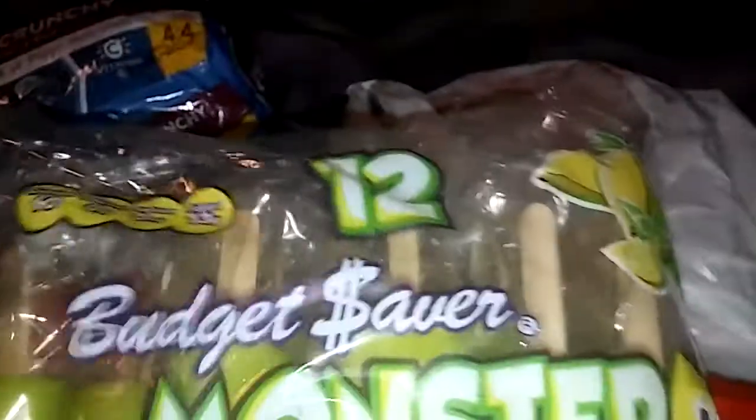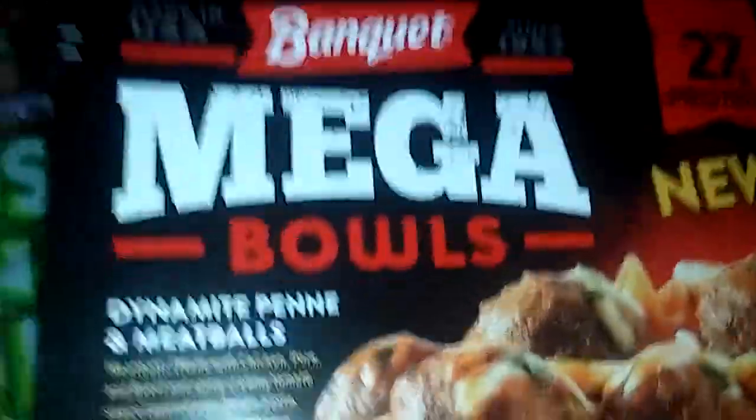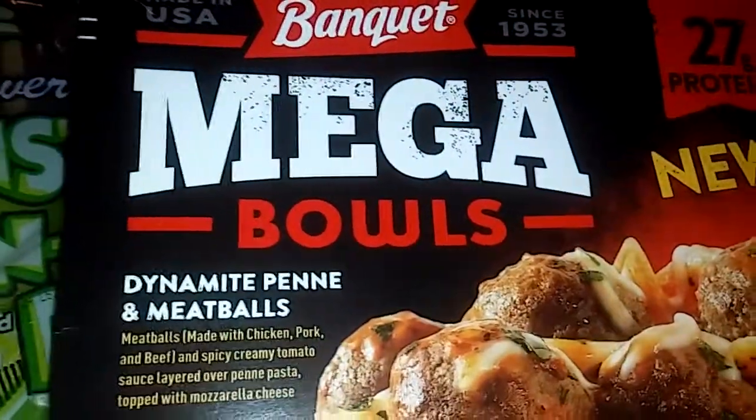I got a sweet and sour Banquet dinner — I love sweet and sour, like what you get at a Chinese restaurant. It's pretty good. I also got a Banquet mega bowl — it's a dynamite penny and meatball.